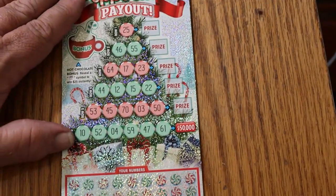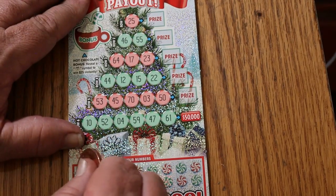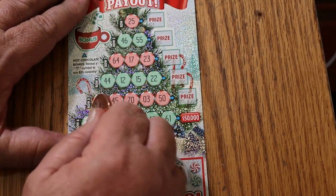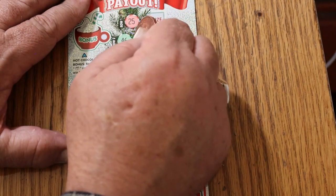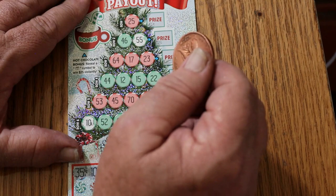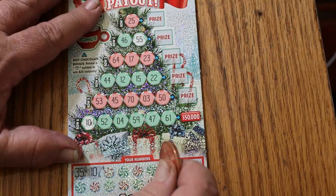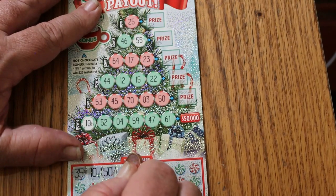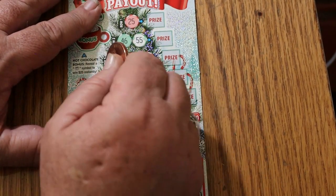Alright, ticket 33. Numbers are 35 and 10. There's a 10 right off the bat and there's a 35. Whoa — I accidentally scratched a 55. Strike that, that actually didn't exist. Next: 50 and 44. There's a 50 and there's a 44.